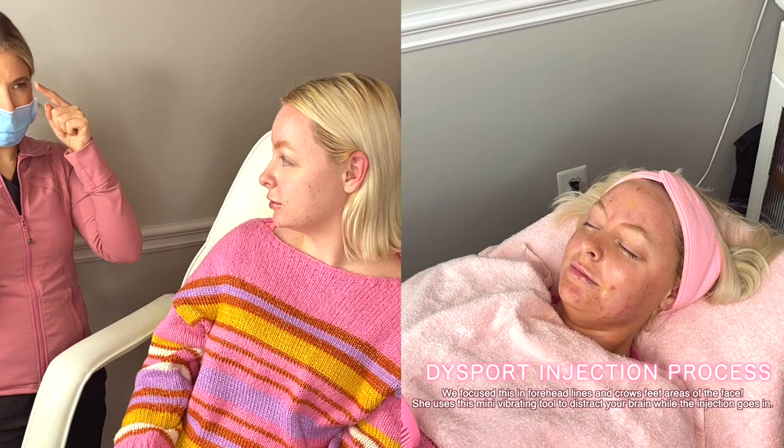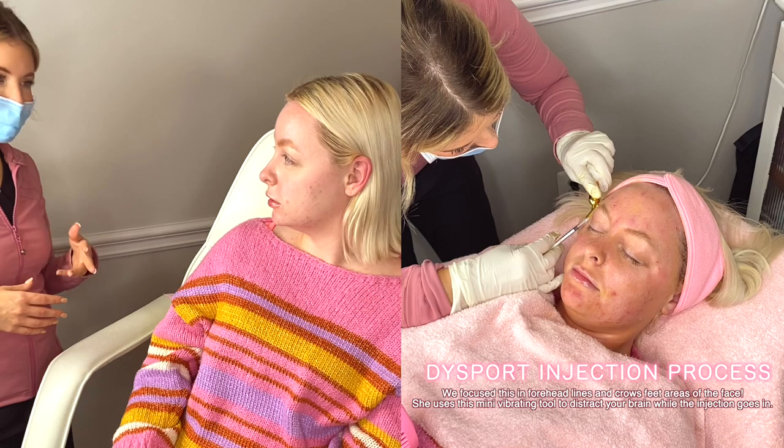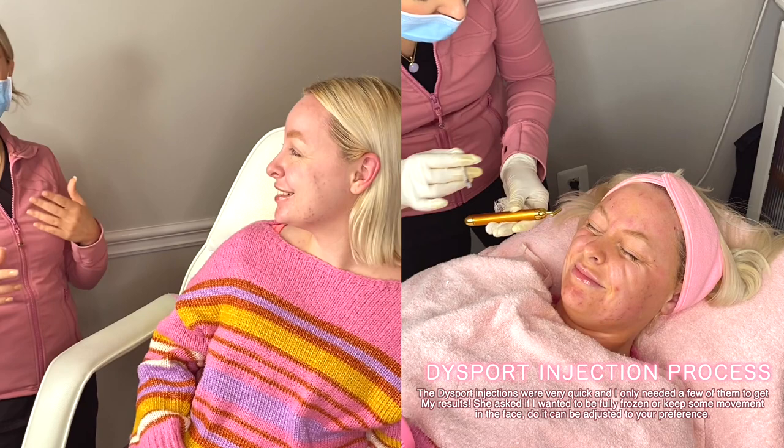You can do some contracting — squeezing and raising up the forehead — to get it to activate quicker. In about three to five days you'll start seeing something happening, and it takes up to two weeks to fully kick in. I always say don't call me until it's been two weeks, because it can literally be on day 14 and it kicks in.